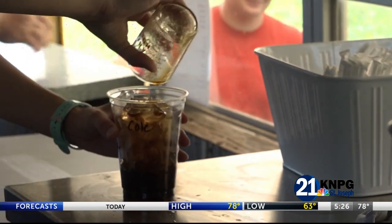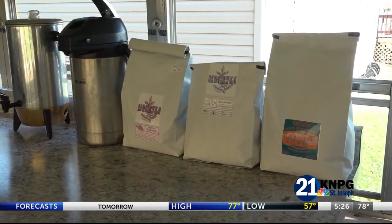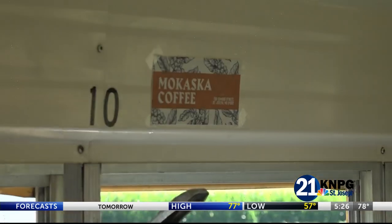Local connoisseurs may recognize their blend, as the bus is brewing up McCaска coffee beans. "People love McCaска. They'll come up and ask what beans we have, and honestly, if we didn't have McCaска, some of them would walk away."